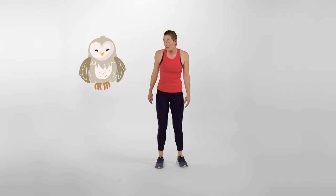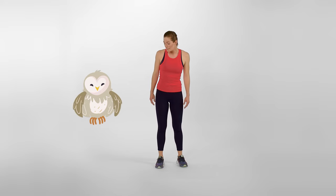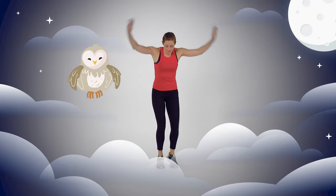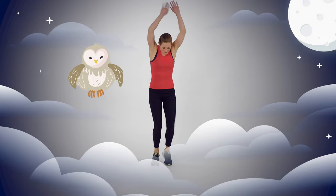Looks like all of Barney's friends are getting ready for bed. Do you want to go say goodnight to them? All right, so we're going to fly with Barney. Remember, when birds fly, they only need to use their wings. But when us humans fly, we have to use our legs too. So we're going to get going super, super fast and take off. Are you ready? Three, two, one, blast off — we're flying through the sky!